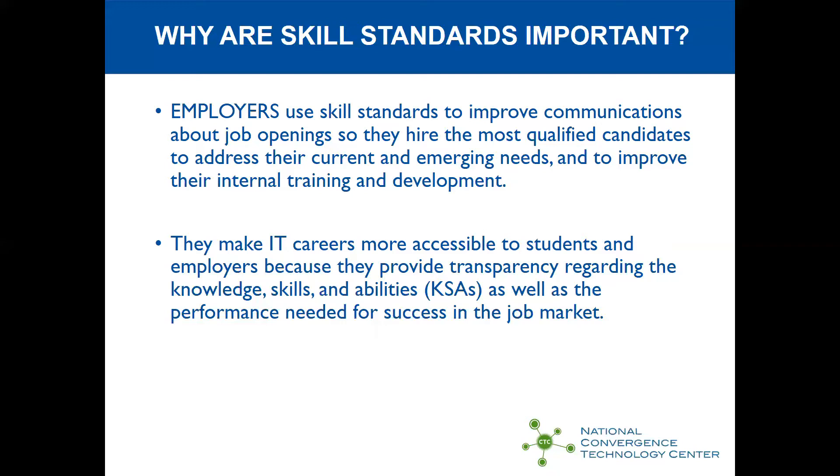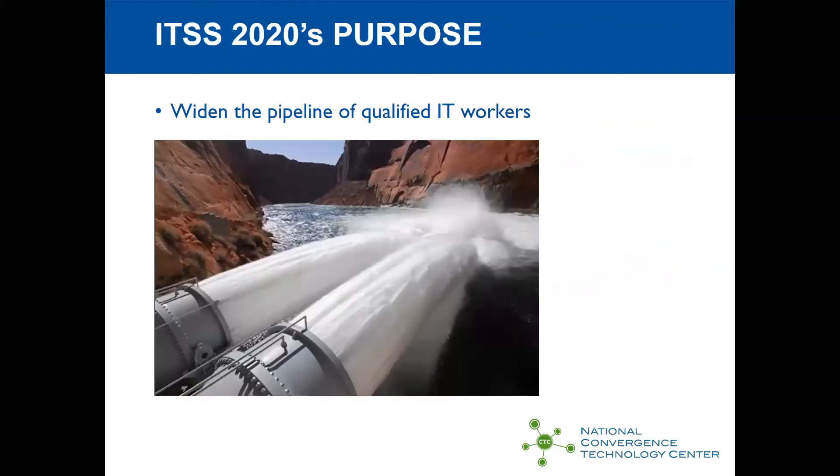Skill standards also make IT careers more accessible. Most everybody knows that IT and cyber security careers are going to be very high wage. However, it's often very difficult for students who haven't learned about information technology to understand what they really need to know to be successful in the job market. Essentially, we're trying to help businesses, educators, and students nationwide by widening the pipeline of qualified IT workers.